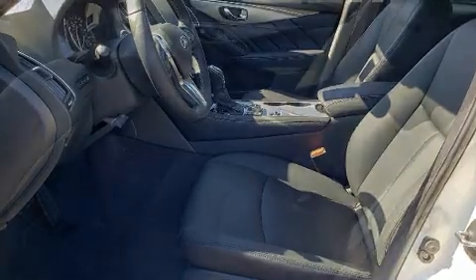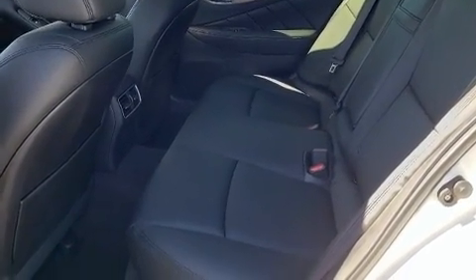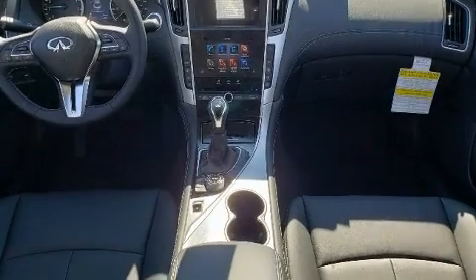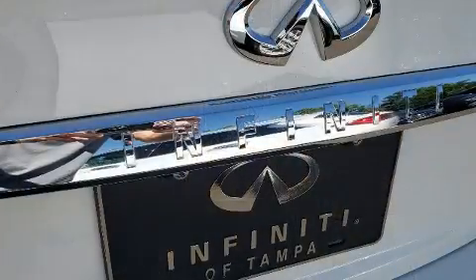A turbocharger is also included as an economical means of increasing performance. Infiniti prioritized comfort and style by including an automatic dimming rear-view mirror, power door mirrors and heated door mirrors, and remote keyless entry.